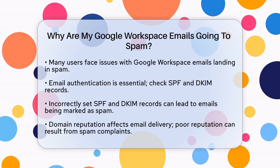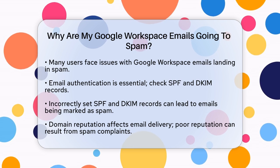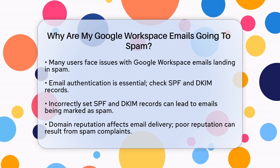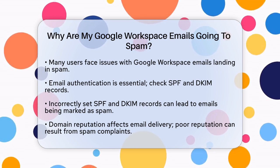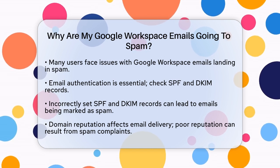First, let's talk about email authentication. Your emails need to be authenticated to avoid being marked as spam. This means you should check your SPF and DKIM records. If these records are not set up correctly, your emails may not be recognized as legitimate and they'll end up in the spam folder.